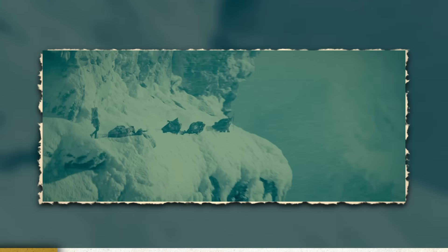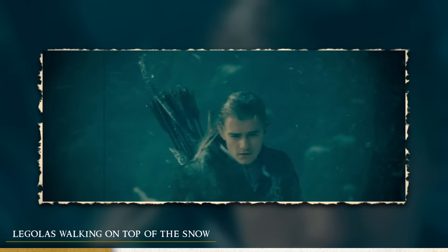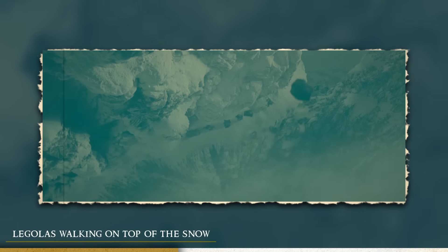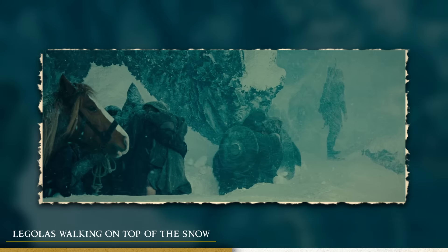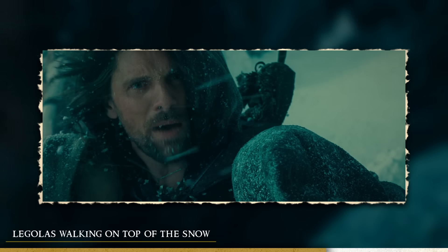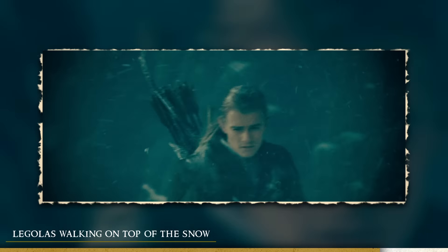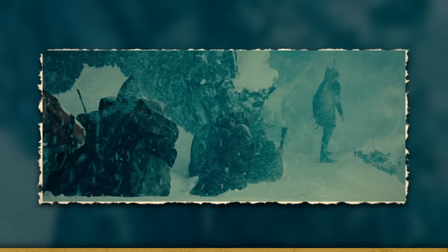Next up is one of my favorite details — once you've seen it you will definitely not unsee it — which is the fact that Legolas, being an elf, is so light that he can actually walk on top of the snow. It's tricky to see in the aerial shots, but there is one particular shot where Saruman is crashing snow down on the fellowship where you can clearly see Legolas standing on top of the snow while everyone else is waist-deep. It took me quite a lot of watches before I noticed this.